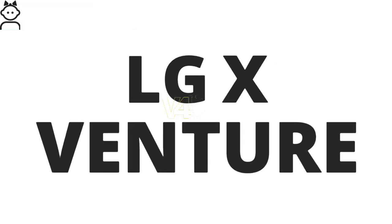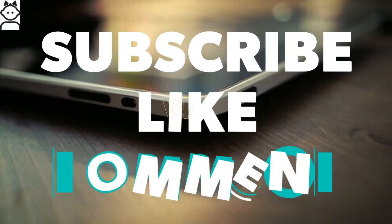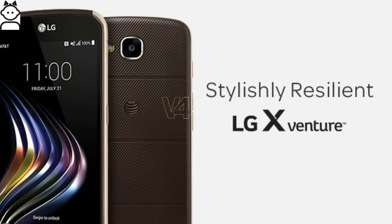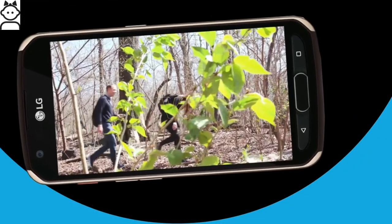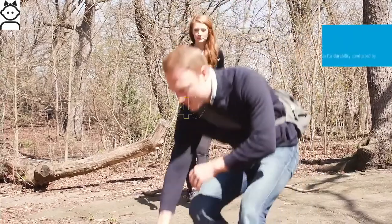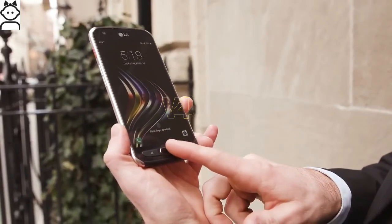The LG X Venture is a tough Android-based smartphone that makes its mark in the smartphone market. The device features IP68 certification for dust and water resistance, and LG also claims that the phone has passed 14 different tests including drop and temperature evaluations. It also features a front-mounted fingerprint scanner.